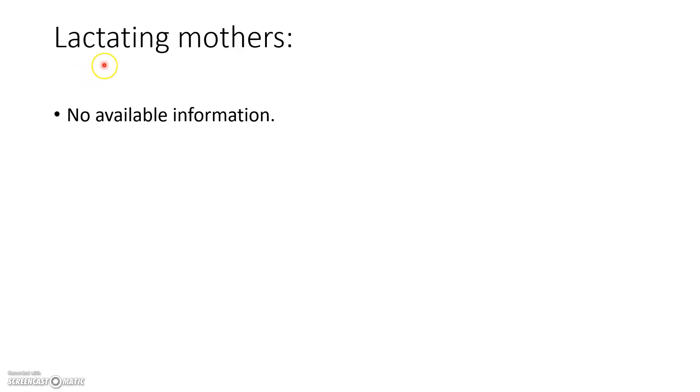The pregnancy category is B, same as other drugs previously mentioned such as amoxicillin and cefuroxime. Unfortunately, there is no available information on the use of cloxacillin in lactating mothers. That's all for now — see you in the next video, thank you for watching, bye.